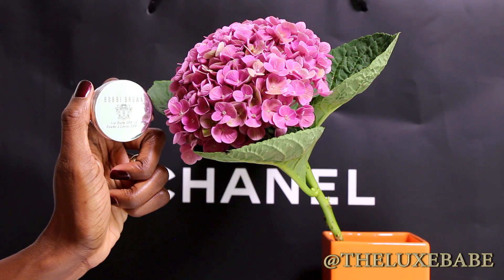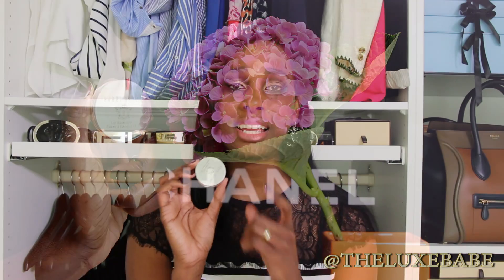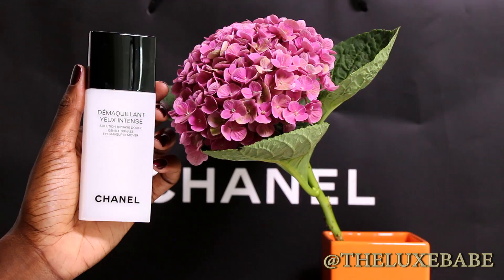Next is the Bobbi Brown lip balm, which also has SPF 15, and I've cleaned this out. I don't hear a lot of reviews about this on YouTube, but this lip balm is really good. In the winter it helped me with my very dry lips, keeping them moisturized, and I didn't have chapped lips while using it. I love the formulation and yes, I will be repurchasing this.